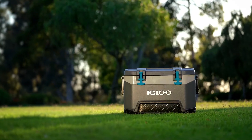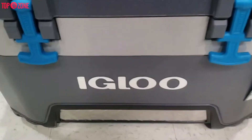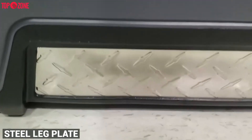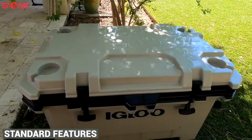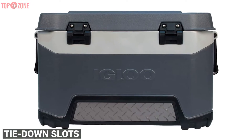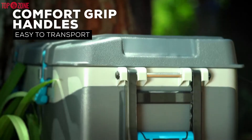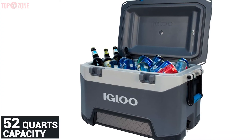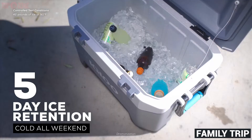The Igloo Heavy Duty 52 Quart BMX Cooler has a sturdy case that looks like it could take quite a beating. It has a steel leg plate around the bottom. This cooler comes with pretty standard features you'll find, like tie-down slots, a high-flow drain port, stainless steel hardware, and comfortable grip handles. With a 52 quart capacity, you can store enough food for a five-day family trip.